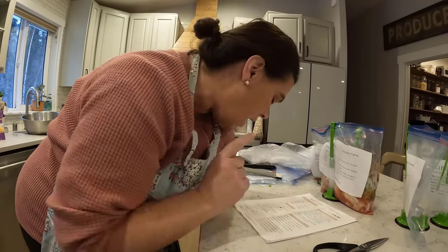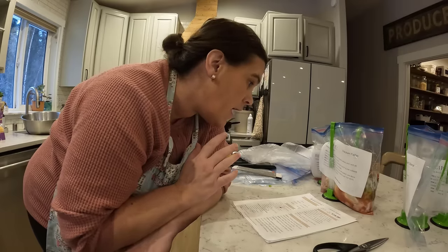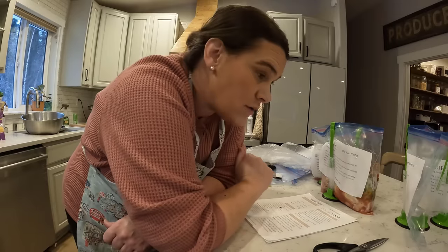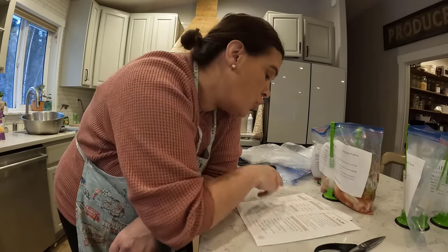We're done with recipe number one — chicken fajitas! It says serve with tortillas and cheddar cheese, and I bought the tortillas so we are good on those. Let's move on to the next one: homemade beef-style stew.